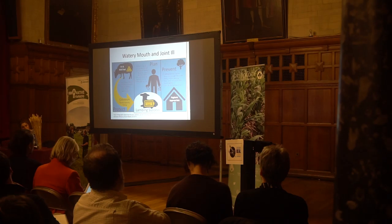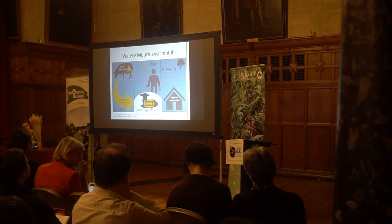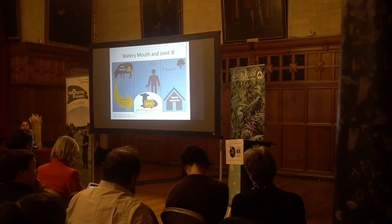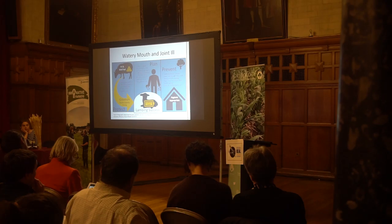For watery mouth and joint-ill, there's a great campaign called Colostrum is Gold. If you look that up, you'll find heaps of information about how to maximise your lambing success based on protect, plan, and prevent. Protect by ensuring good health and nutrition of your ewes so their colostrum and milk production is exactly as it should be. Plan so that when lambs hit the ground, everyone knows what's happening. And prevent by setting up your infrastructure for good hygiene, enough shelter, and ensuring every member of staff knows exactly what's going on.